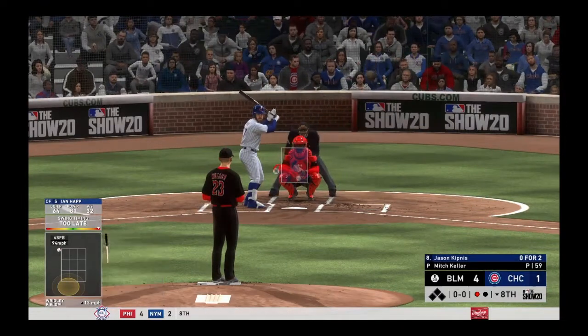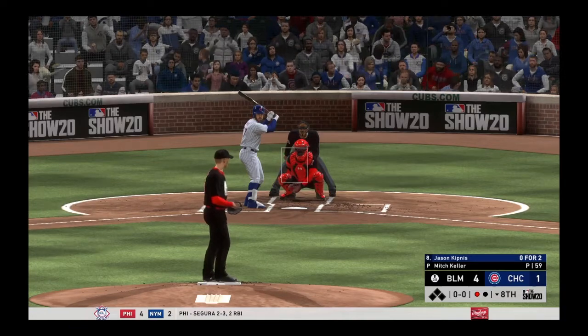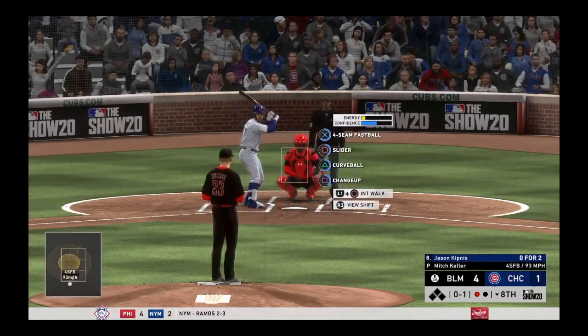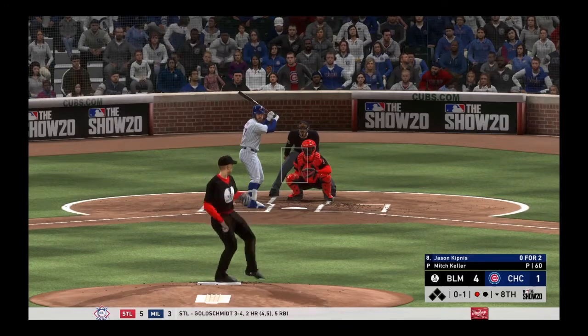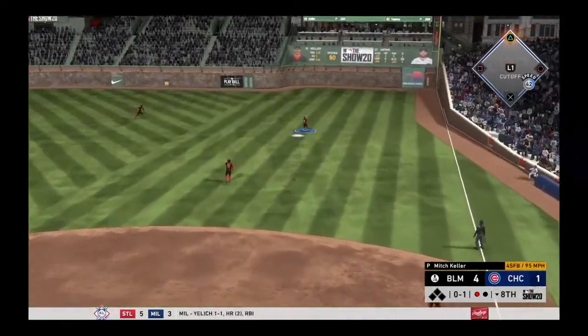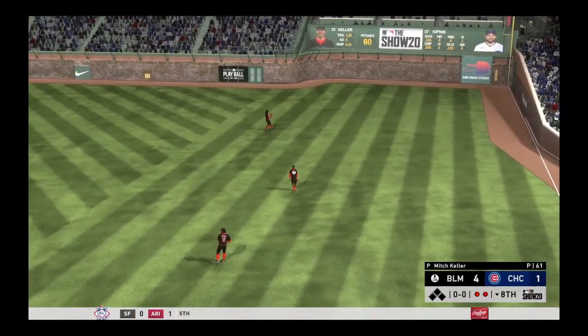One gone in Chicago, and standing in now — power-hitting second baseman Jason Kipnis. First pitch fastball swung on and missed 0-and-1. I don't know what it is — I don't know if it's his windup, I don't know if it's just flat stuff — but he's getting a lot of swings outside the zone and he's having a big game. Cobra will come in a bit and put it away for the second out of the inning.